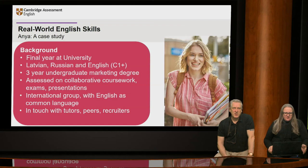Anya is from Riga in Latvia and her first language is Latvian, but she also speaks Russian and passed a B2 level English exam following her foundation year. She's in her final year of a marketing degree at a university in the UK and is applying for places on a graduate scheme within UK-based international organisations. Her course is very international, with 45% of the students being from overseas, and the course involves lots of collaboration with other students, some of whom are based elsewhere. So English is the common language they use.